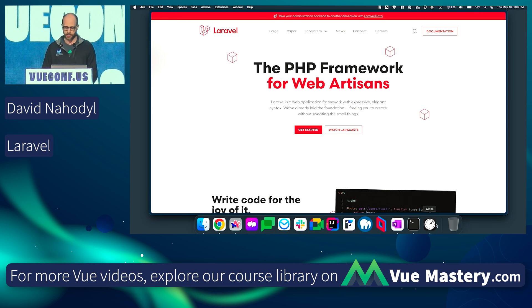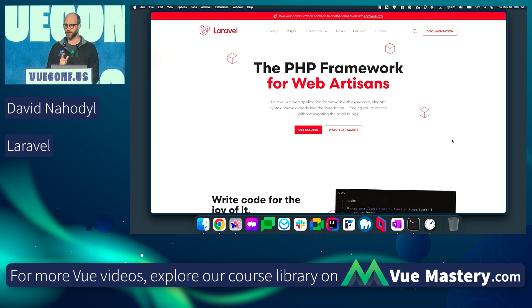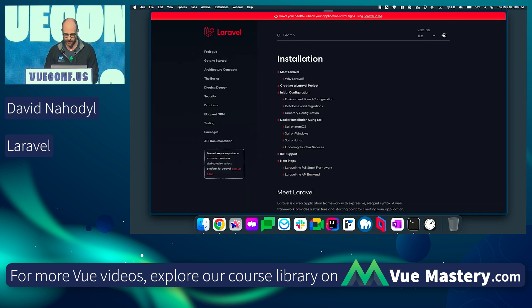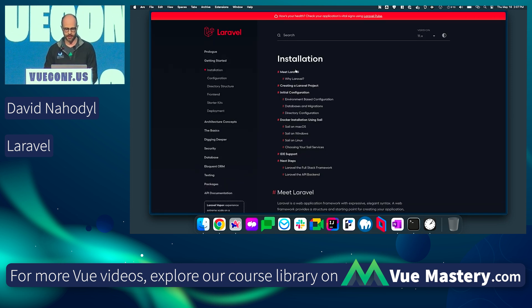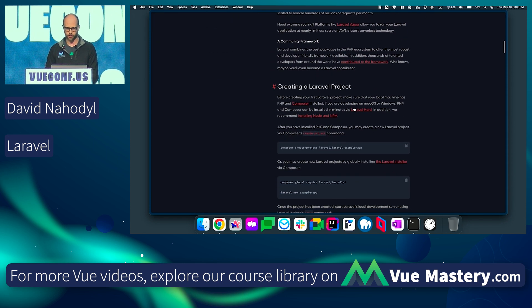What I'm going to do now in the last three minutes and 25 seconds is show you very quickly how to set up a Laravel app as a new developer — and I'm going to do it while reading the documentation because I can never remember how to do any of this stuff. We're going to create a new Laravel app using Composer, which is a PHP package manager.